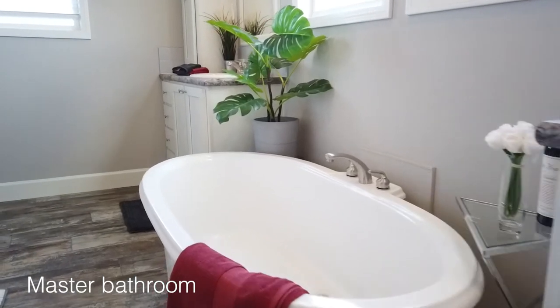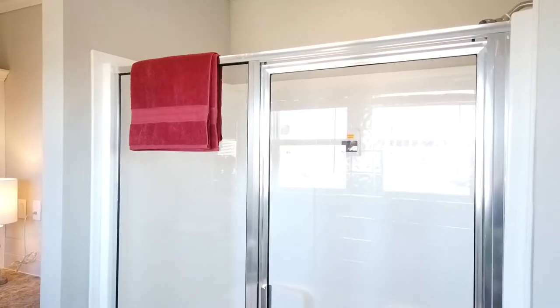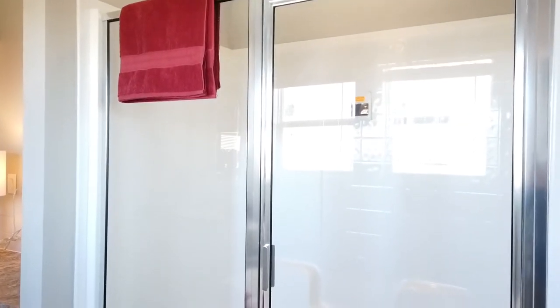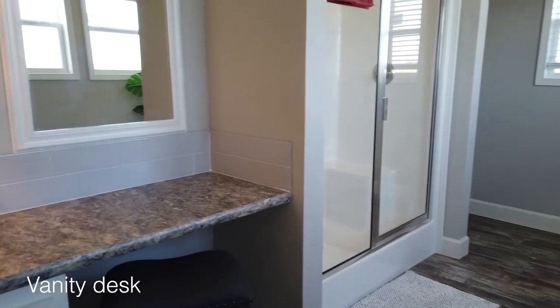Relax in the tranquility of your personal oasis master bath, complete with a standalone tub and separate walk-in shower. The vanity desk is a unique feature to the Dimmett.